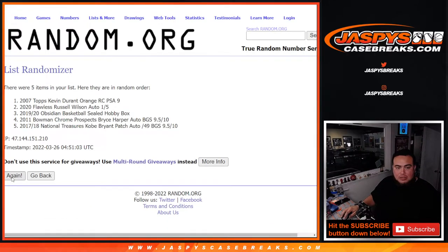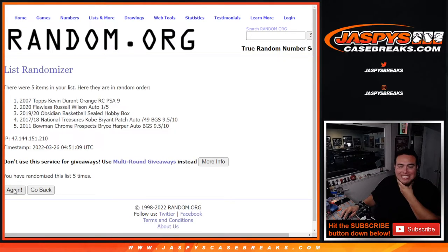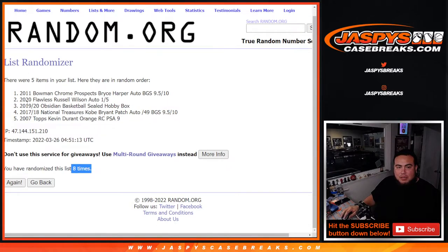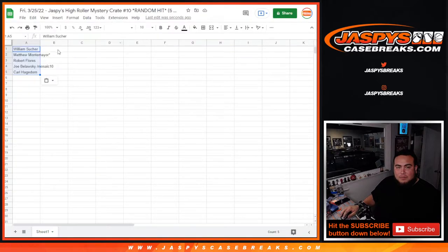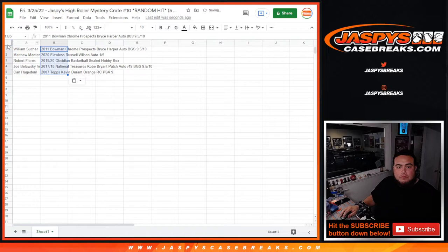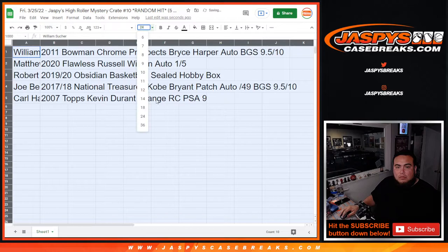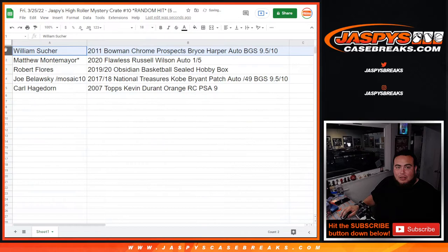Rolling again — 1, 2, 3, 4, 5, 6, 7, 8. Boom! 2011 Bryce Harper Prospect autograph moves down to Kevin Durant. William — congratulations, man! You got the 2011 Bowman Chrome Prospect autograph, Bryce Harper, BGS 9.5/10.